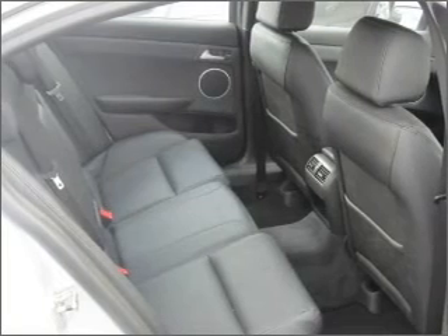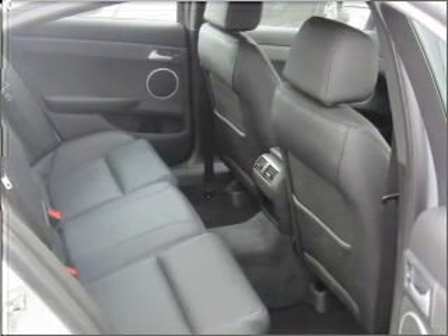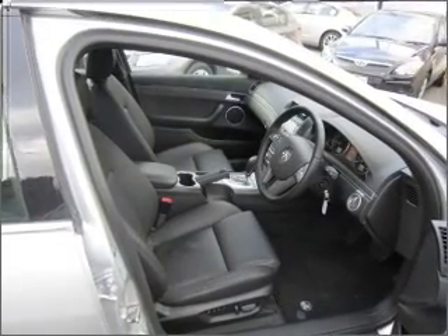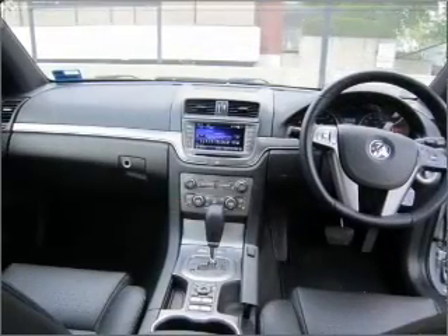Premium wheels give a more luxurious look. Enjoy the flexibility of multi-zone temperature controls. There are so many things to remember in our busy lives — let your vehicle do some of the work for you with memory settings.